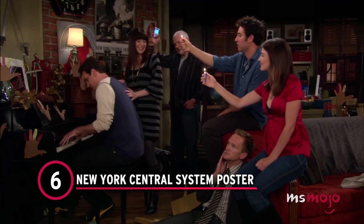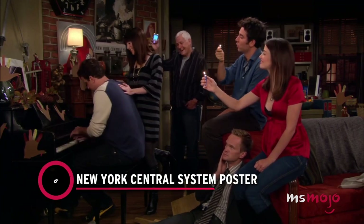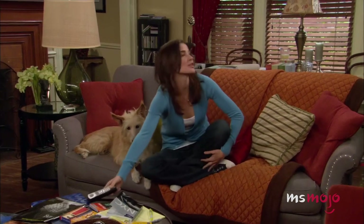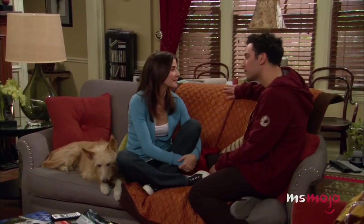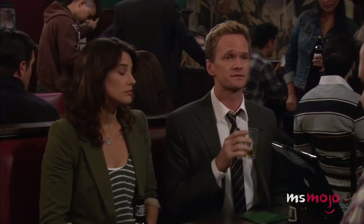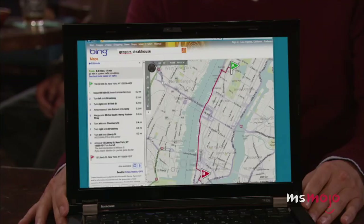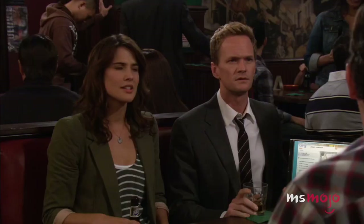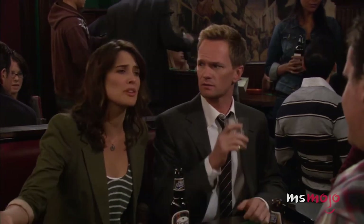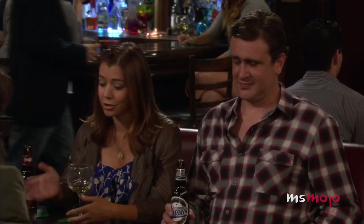Number 6: New York Central System Poster. Speaking of interesting choices of artwork, there's a poster of the New York Central Railroad System hanging up near the piano. We know that the gang is rather proud of living in New York City, but none of the apartment's inhabitants ever expressed a particularly keen interest in the railroad system. If anything, Ted seems more partial to buses, while Marshall would probably say he could outrun a train anyway. The only feasible reason we can imagine for this choice of poster is to signify that they're proud New Yorkers.